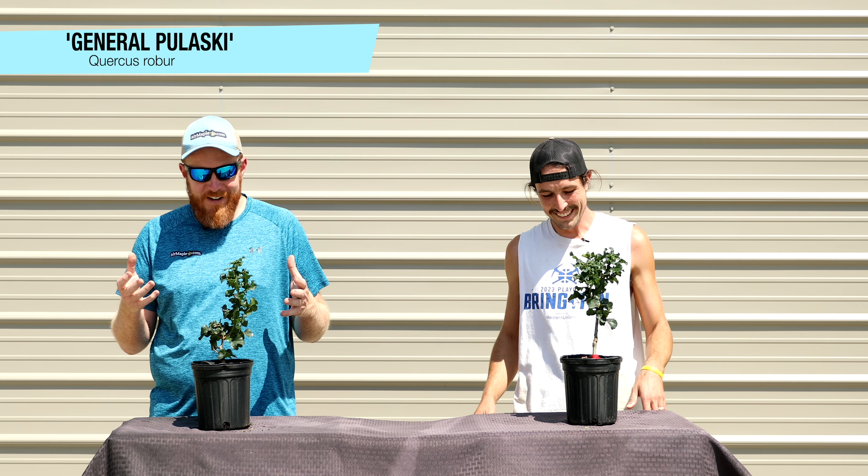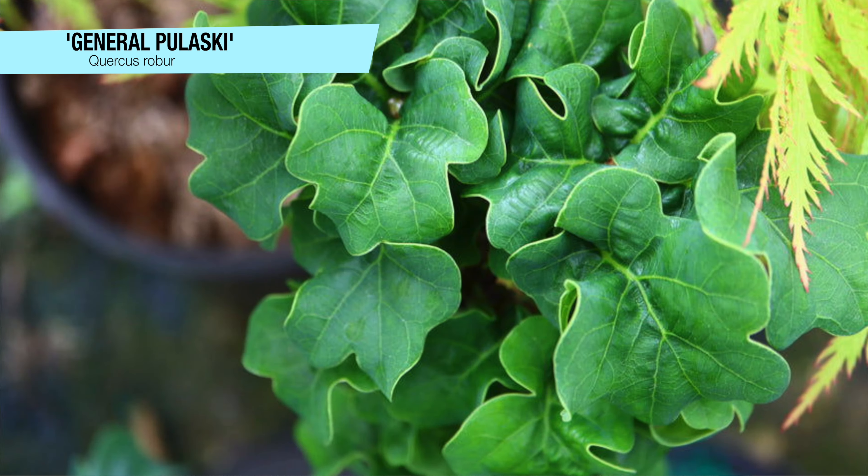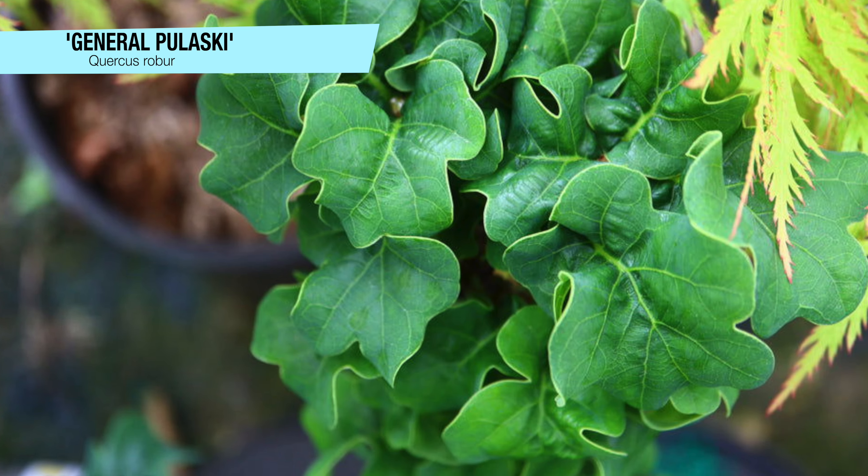I have read some descriptions that said it looks like aphid damage. I'm like, come on y'all, we've got to do better than that. That's really not doing this tree justice, because this tree is spectacular.